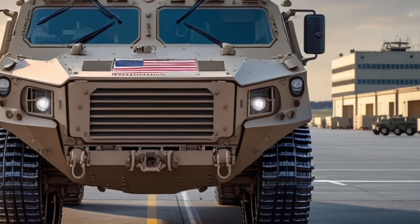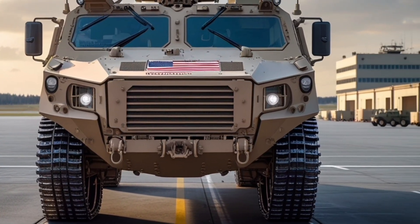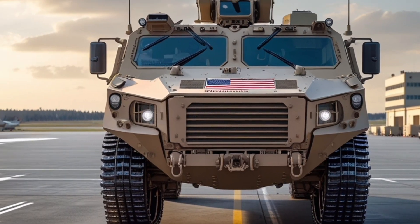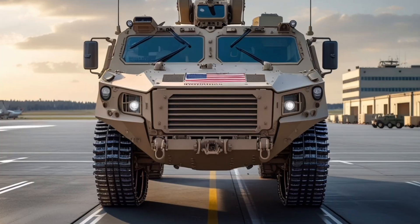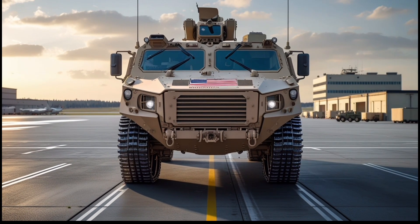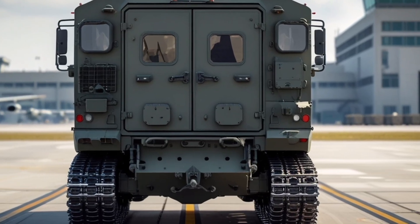Transportability is a key feature, as the AMPV is designed for airlift by C-130 Hercules and C-17 Globemaster aircraft, as well as sling-load transport by CH-47 Chinook helicopters, allowing rapid deployment to various theaters of operation. The vehicle's maintenance has been simplified with modular components, easy access panels, and onboard diagnostics, reducing downtime and ensuring high mission readiness.